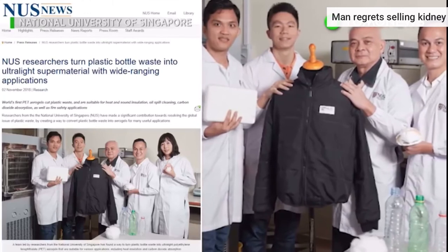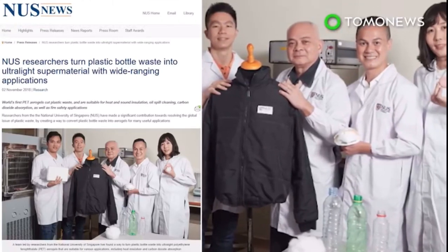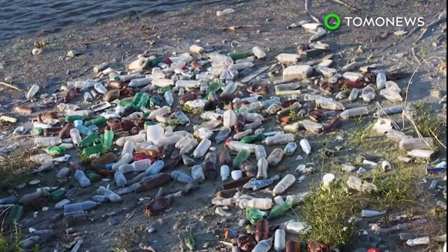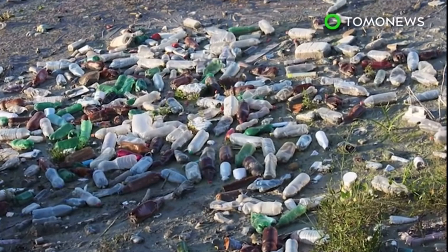The fabrication process is also quicker and more cost-effective than conventional methods and easily scalable for mass production. Because of this, the team is hopeful that the technology can help decrease the damage brought about by widespread plastic pollution.